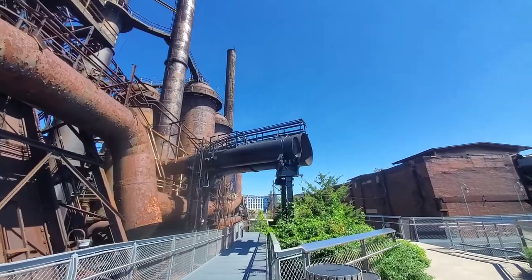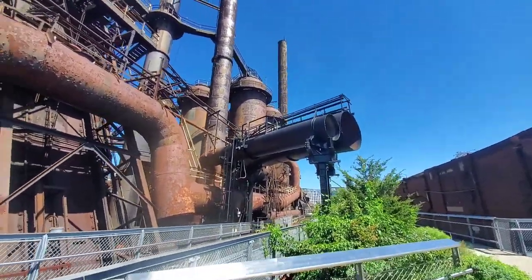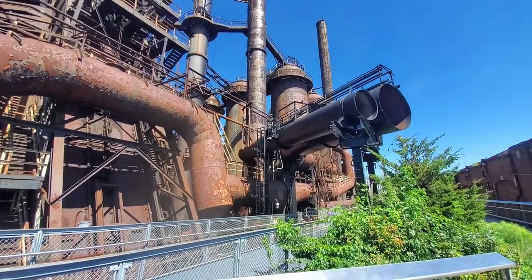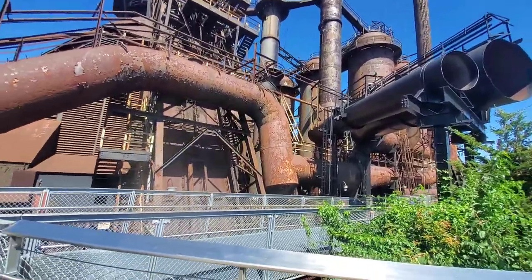Check it out — they've hit this section with something like Ospho, I guess to keep it from rusting and dropping bits of rust and shale pieces on people as they walk underneath.